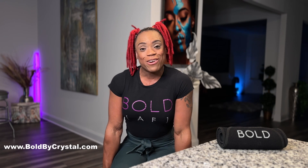All three of these leggings are on sale right now for 40% off. Just go to BoldByCrystal.com — no code needed. Put your favorite pair or two leggings in the cart and check out. Remember to always be bold, be fierce, and stay healthy.